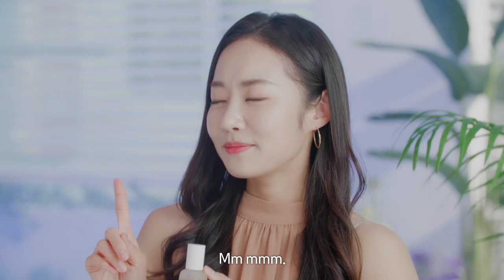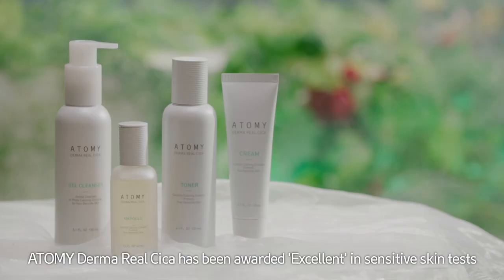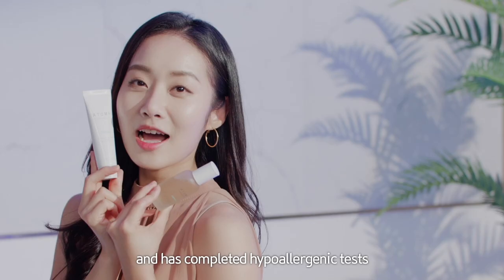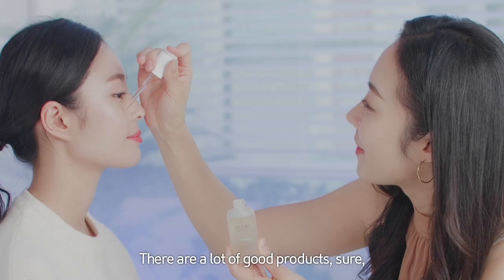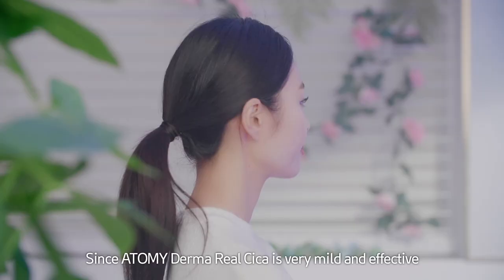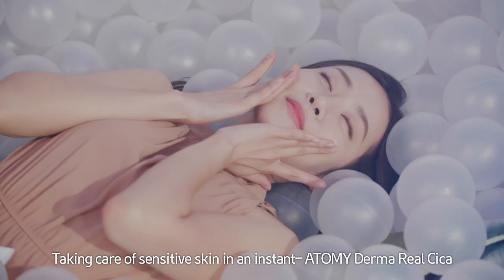Aren't all Derma Cica products the same? No. Atomy Derma Real Cica has been awarded excellent in sensitive skin tests and has completed hypoallergenic tests, so it has a very low chance of allergic reactions. There are a lot of good products, but it's hard to find what works for you, right? Since Atomy Derma Real Cica is very mild and effective for skin regeneration, there's really nothing better.